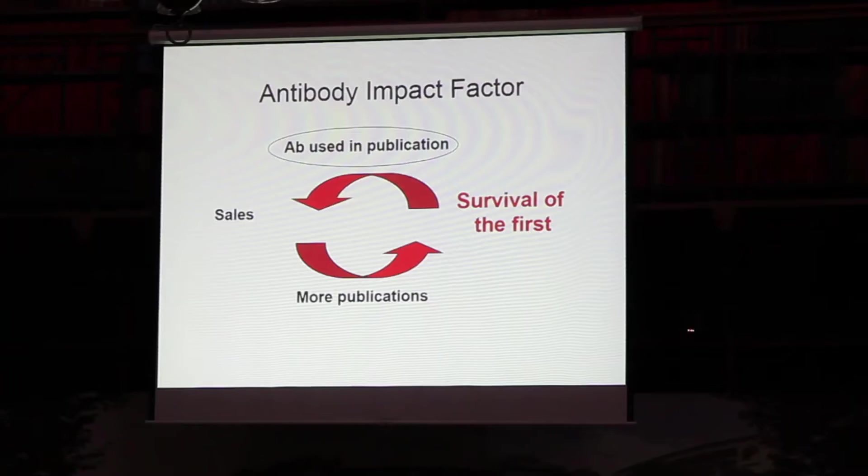I've launched something I call 'antibody impact factor' — similar to the impact factor of papers. When an antibody is first used in a publication, it gets used by others and others. This is a self-promoting process. As soon as you've reached a certain number of citations, you almost have a patent on that antibody.